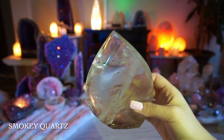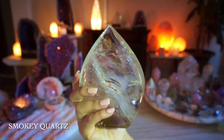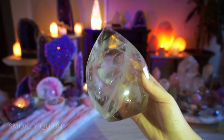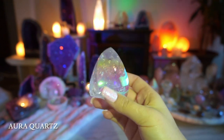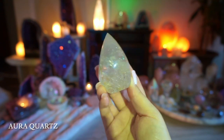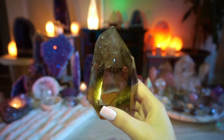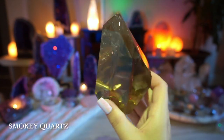This smoky quartz flame is absolutely gorgeous — I've been so into flames recently and this was a really beautiful purchase. This newer one is a little mini with an aura sheen, which I absolutely love. This smoky quartz reminds me of the Philosopher's Stone from Harry Potter; I think it's such a unique shape.